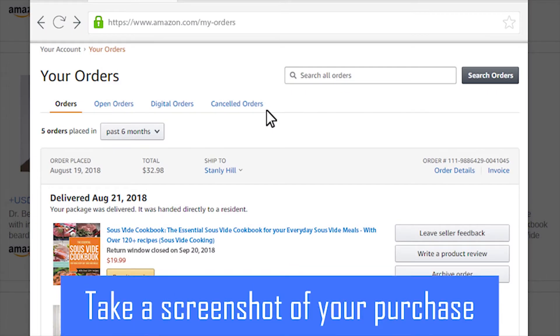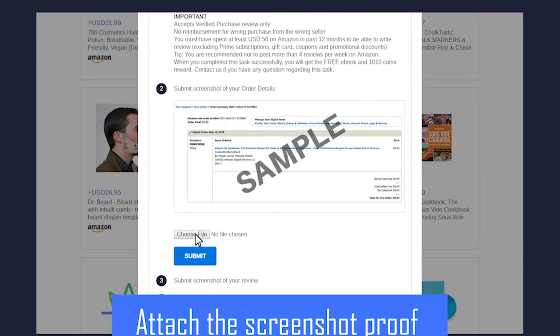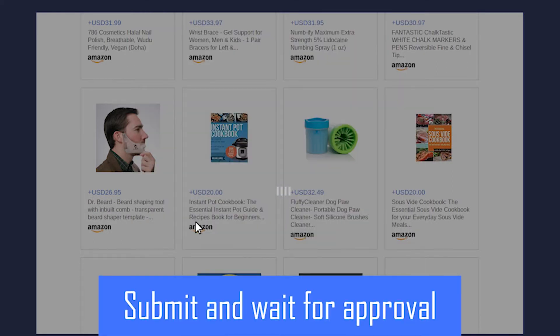After making the purchase, take a screenshot of your purchase. Back on the product page, attach the screenshot as proof.